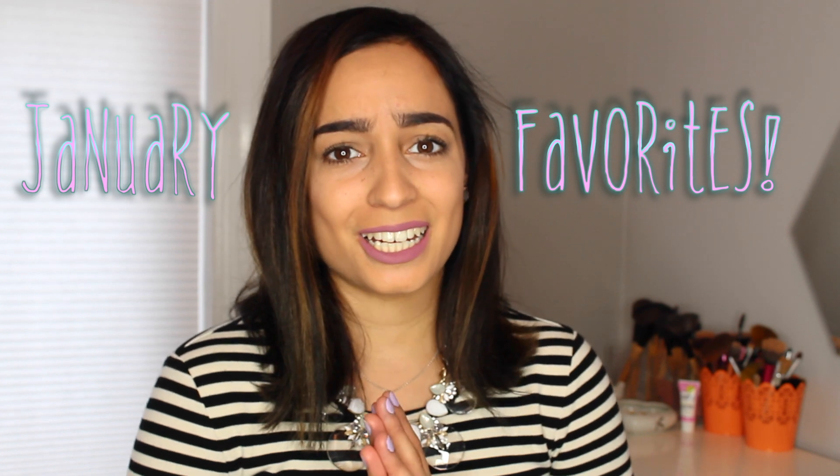Hi everyone! Welcome back to my channel. Today I am going to be doing my January favorites. I totally skipped my December favorites — I just really wanted to enjoy the holidays, spend time with my family, my boyfriend and my dogs. So I took time off. Today we are just going to do the January favorites video. I have tons of good favorites for you guys, so let's get started.